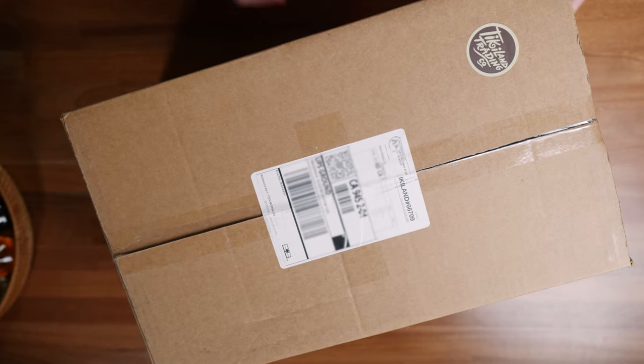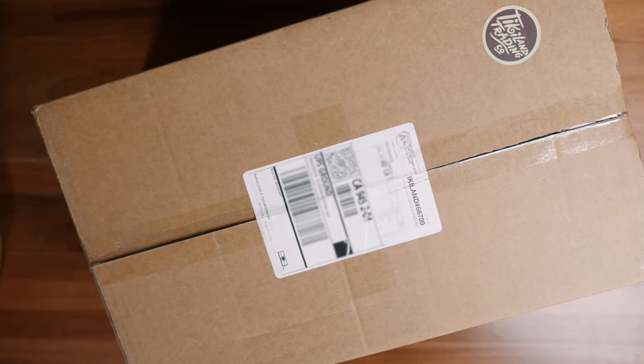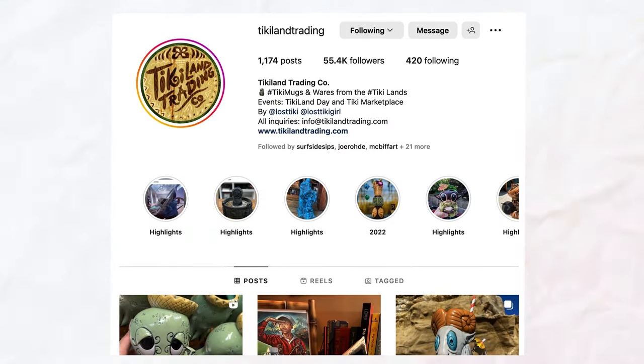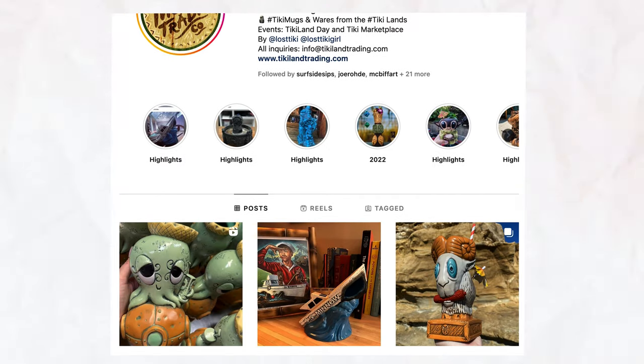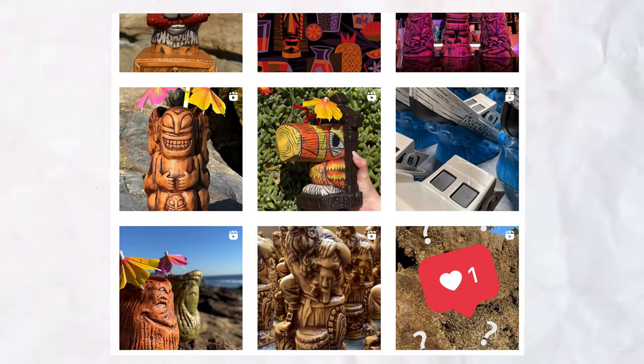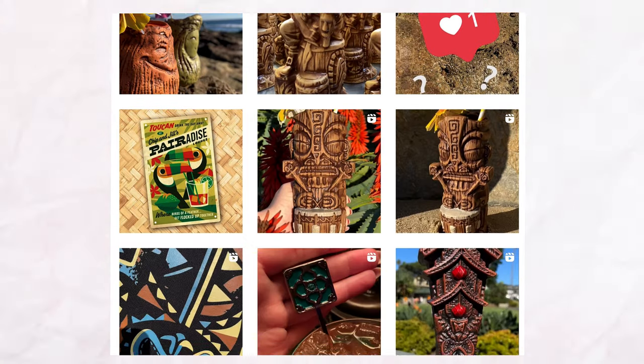Today I'm going to open this box — inside is a very special Tiki mug. I know what's in here but I haven't seen it yet, and this mug will be the inspiration for the drink we're making today. A year and a half to two years ago I started following an Instagram page called Tiki Land Trading Co. — I believe it's a small business with a husband and wife team who work with well-known Tiki mug artists and sell a limited number online.